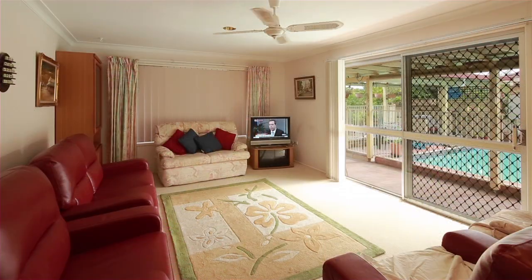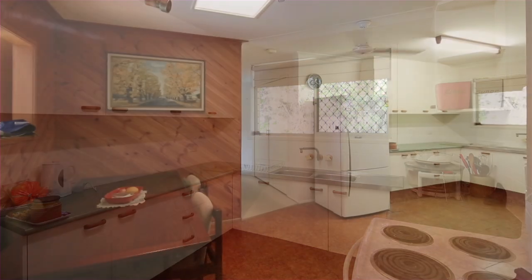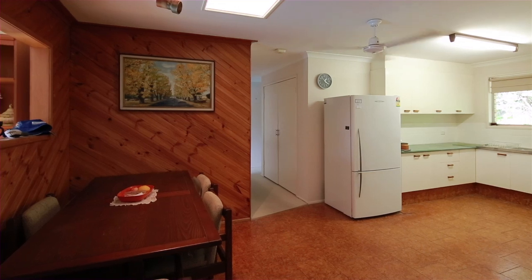The spacious living area opens out towards the fully fenced, enticing north-facing pool. The oversized kitchen and formal dining joins a large living area.